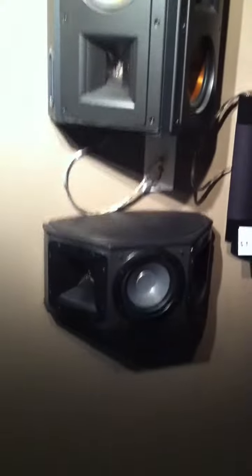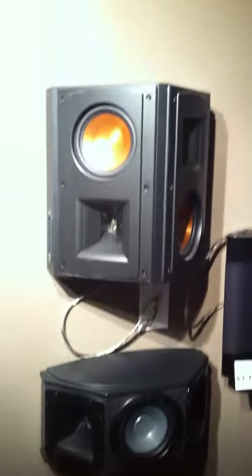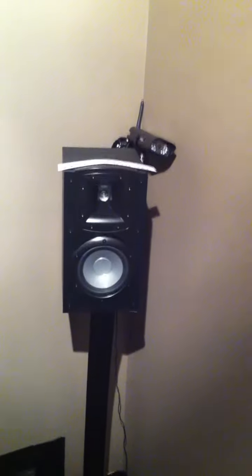We use a 7.1 system in our home theater room. In the front, Synergy and reference. In the rear, Synergy bookshelf and reference bookshelf.